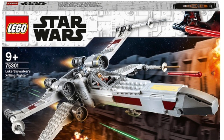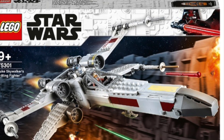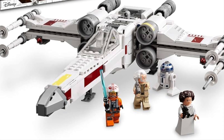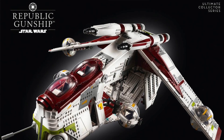Next up we have set 75301, Luke Skywalker's X-Wing Fighter, priced at £45 in the UK, $50 in the US, and €50 in Europe. This set was released in January 2021 alongside the Imperial TIE Fighter. It's a decent build, like the Imperial TIE Fighter, and comes with some nice minifigures.